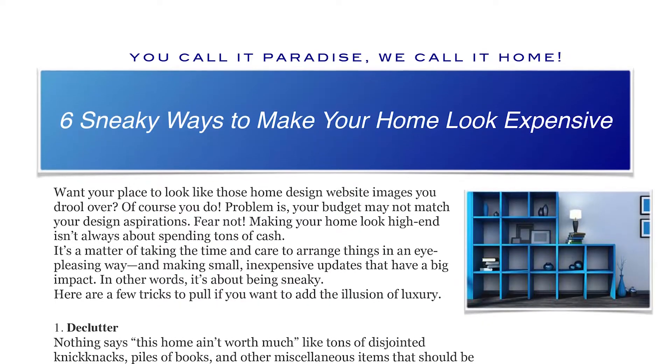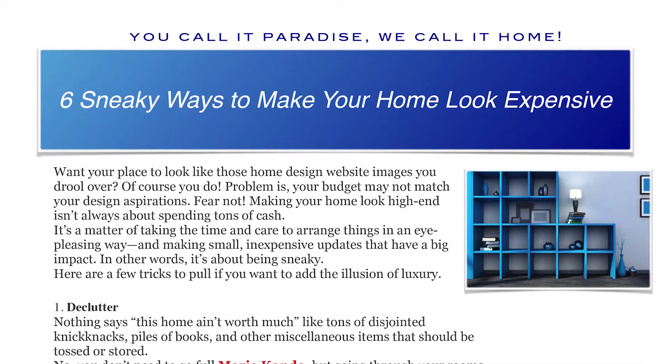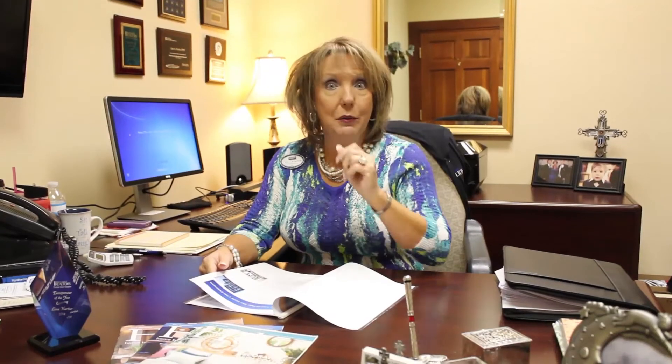The other article is six sneaky ways to make your home look expensive. We're all trying to decorate on a dime, right? We like it to look rich without having to invest so much, and there were some great ideas — a couple of them I'm even thinking about doing in my own home.